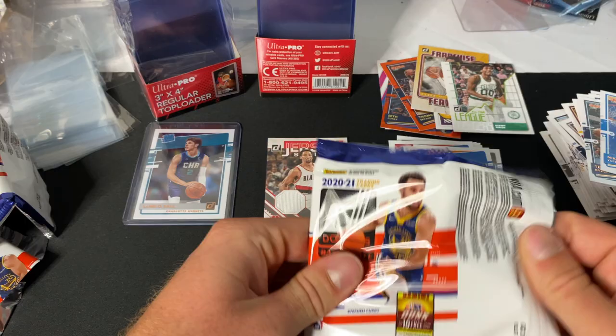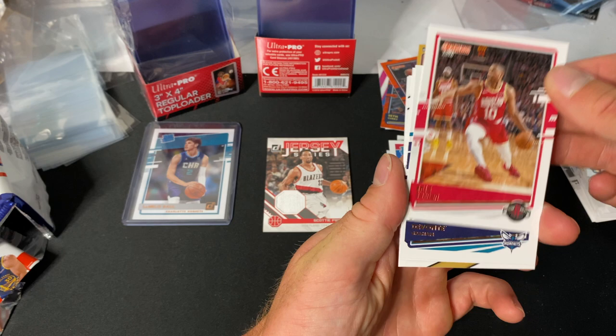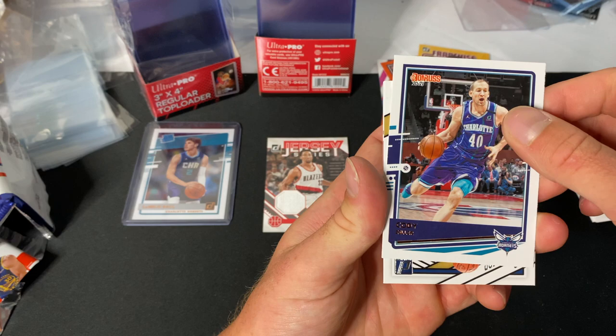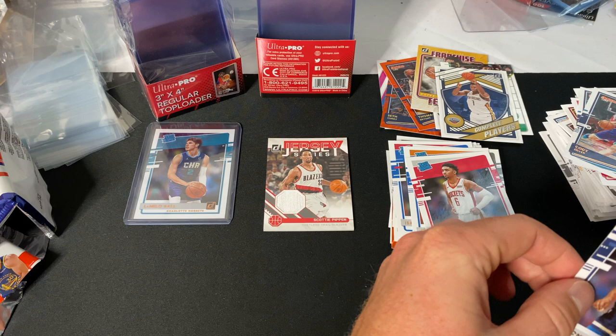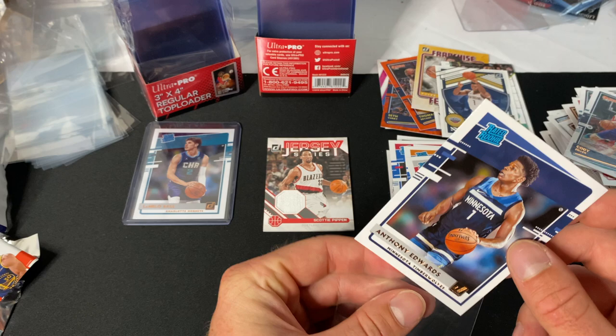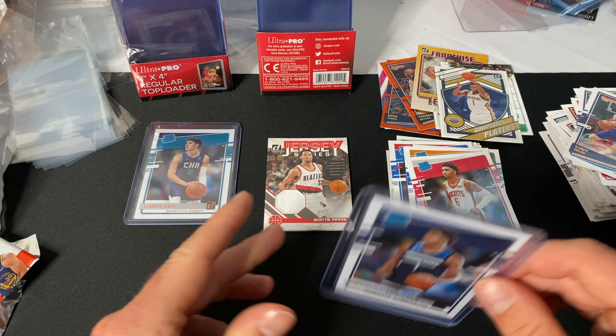Two packs left — here we go. Spencer Dinwiddie, Shai Gilgeous-Alexander, Eric Gordon, Devonte' Graham, Cody Zeller. Zion — nice insert for Zion, rated rookie — nice! Anthony Edwards — he'll get a sleeve. Kenyon Martin Jr. — not bad. On the Rockets situation, I'm not exactly sure how to feel after they got rid of Harden this year. They have some younger players that are decent but overall I don't know what the outlook looks like for them.